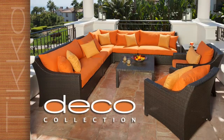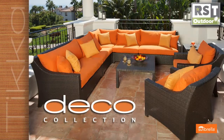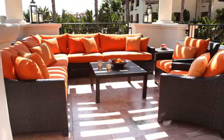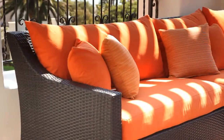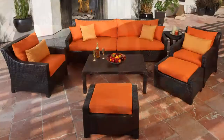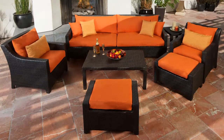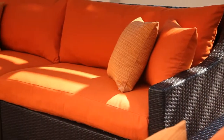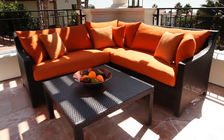The Tika Collection in Sunbrella Orange with Dupioni Tangerine Accents from RST Outdoor will turn your backyard, deck, patio, or poolside into a resort-style retreat for relaxing and entertaining. Features of the collection include hand-woven, all-weather resin wicker in rich espresso color that stays cool to the touch yet retains its luster in sunny outdoor environments.